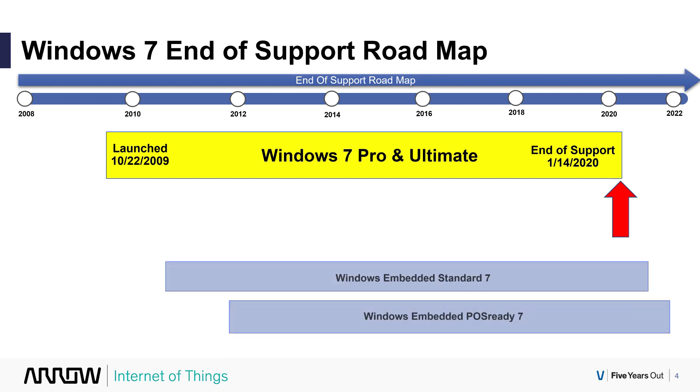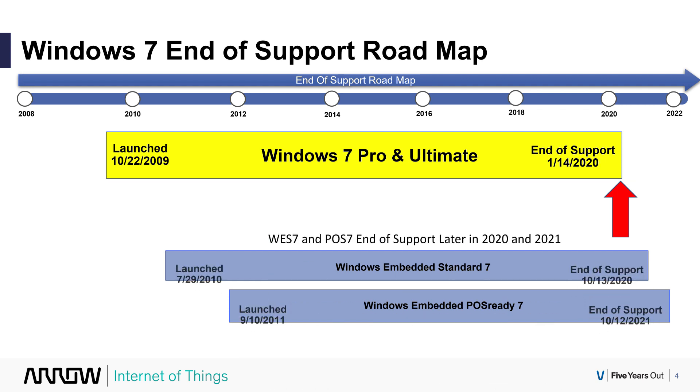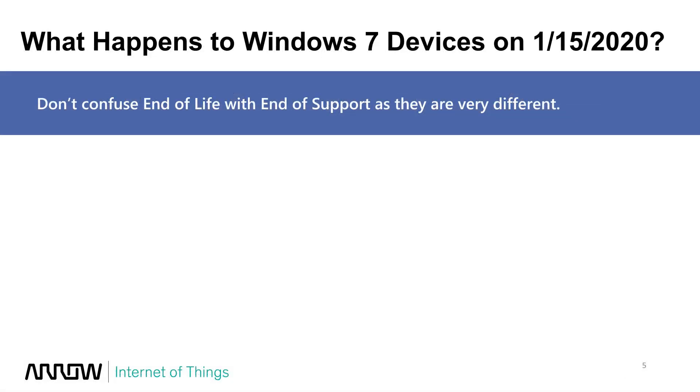To clarify, there are two other embedded products: Windows Embedded Standard 7 (WES 7) and POS Ready 7. Those products have an end of support that is quite a bit later in 2020 — almost a full year from the recording of this video for WES 7, and even further out for POS Ready 7. Don't confuse those — this video is specifically for Pro and Ultimate versions, and more specifically the embedded IoT version.